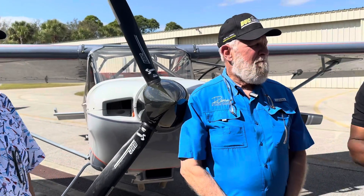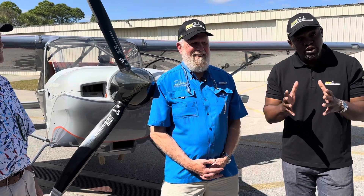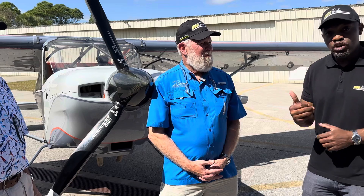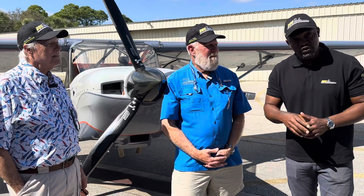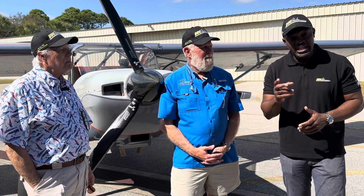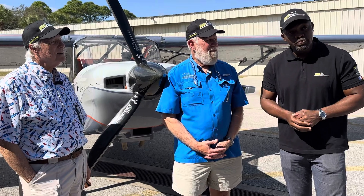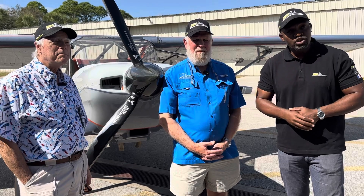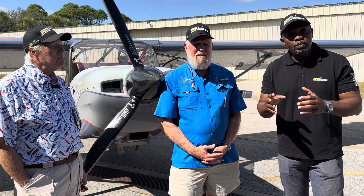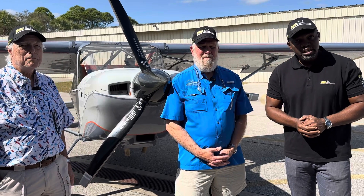If you have an S21, you're building an S21, or you're thinking about building one, we have the perfect propeller for you — and soon to be available in full electric constant speed for the Titan engines. We already have one for those who fly with the Rotax. Give us a call, we'll be happy to help you. All you have to do is fly your plane to our operation in Sebring and we can put it on for you, dial it in, and you can fly home. Thank you very much.